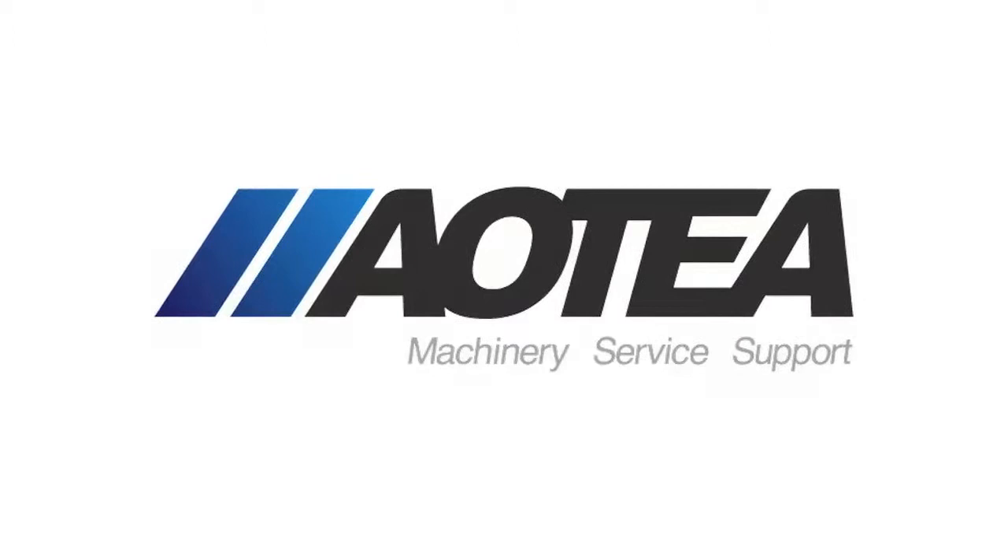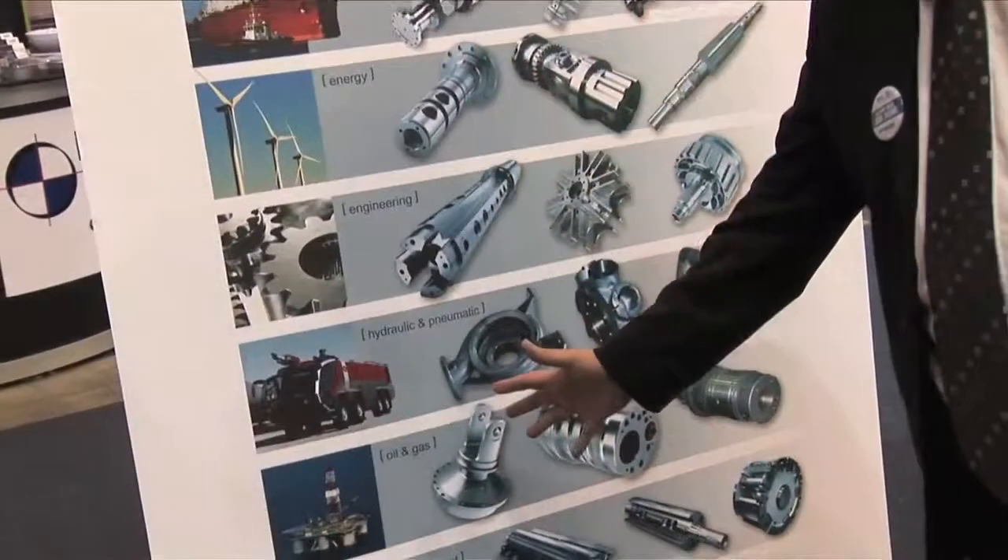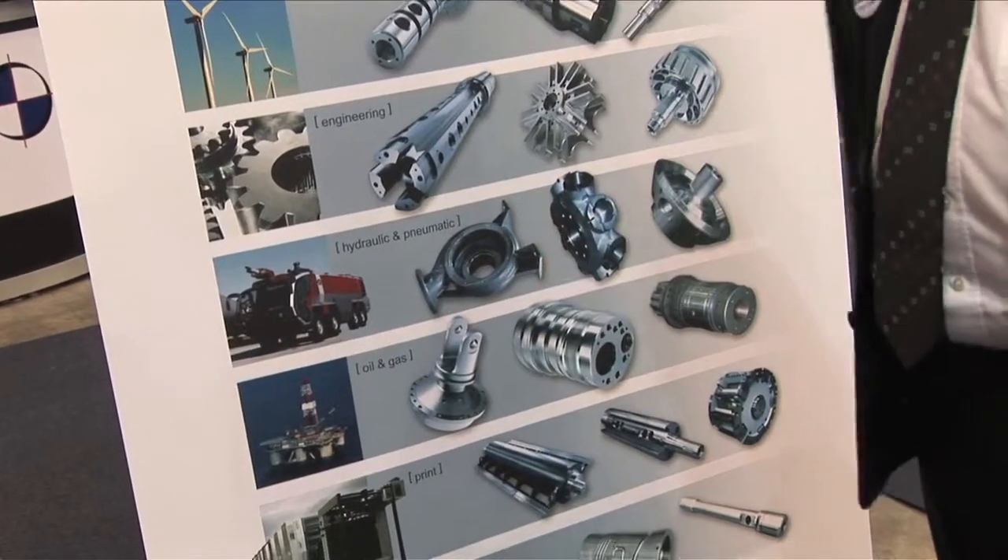My name is Hans Sebacher. I'm working for WFL Military Technologies. WFL is a leading company for complete machining. The advantages are you can machine the part completely, doing it in one clamping, saving labor costs using just one machine.